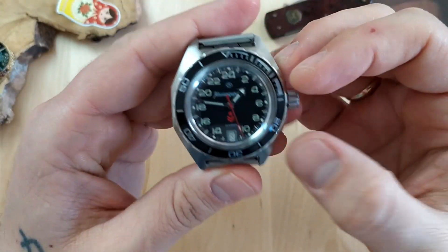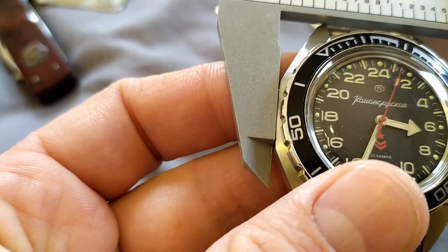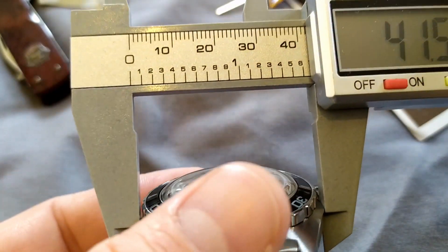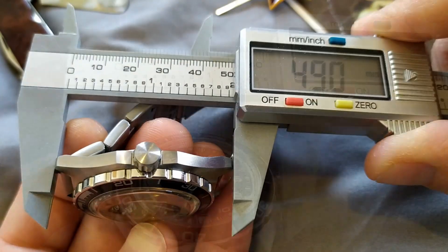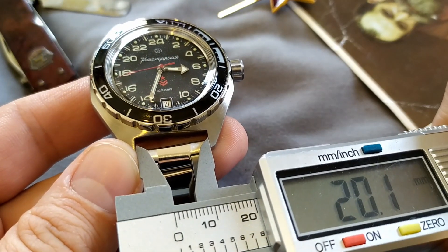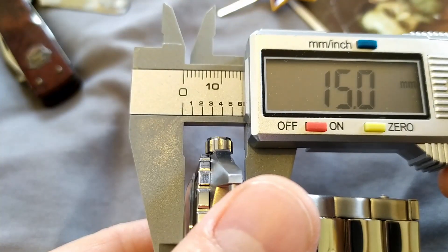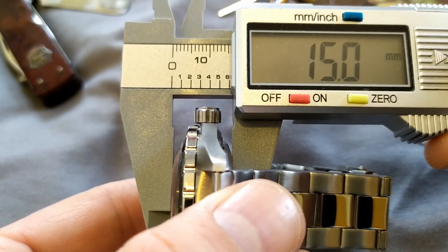Let's check out some measurements. This watch weighs 130 grams. The width of the case is 45.8 mm including the crown and 41.3 mm without it. Lug tip to lug tip is 49 mm. The distance between the lugs is 20 mm. The bracelet does not taper and is 20 mm all around. The thickness of the case is 15 mm including the domed acrylic crystal.